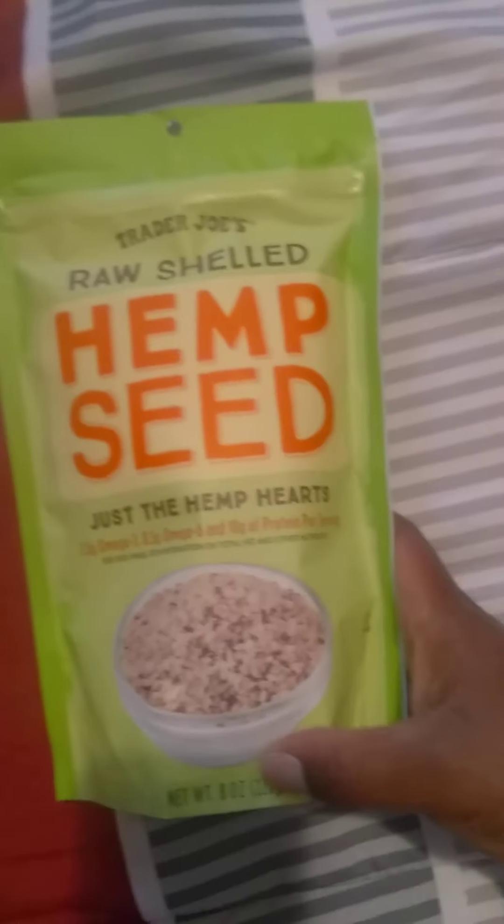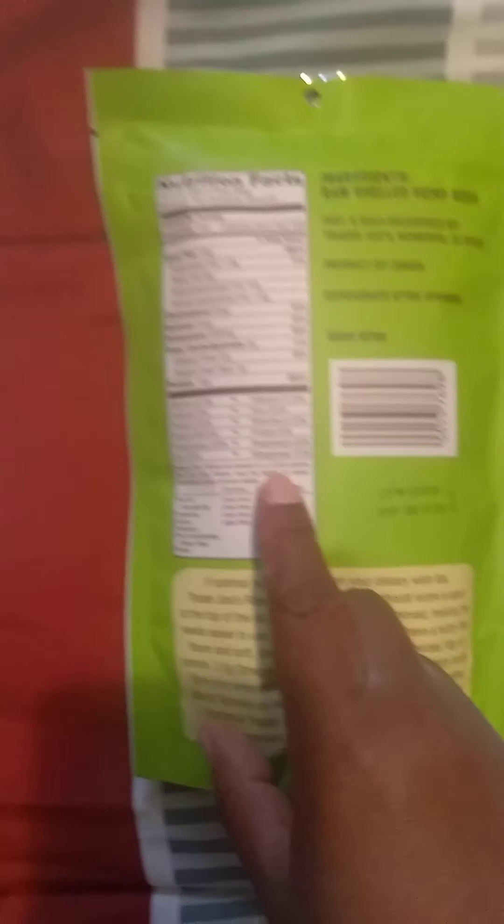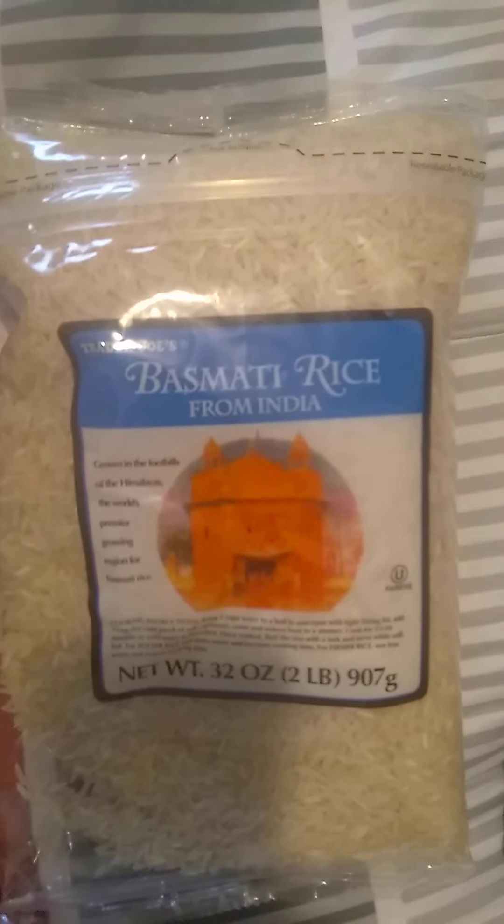I got hemp seeds right here, which is really good for you — high in magnesium. I think I got the last pack. I love this basmati Indian rice, but some people say it's fake rice or made of plastic. I hope not, but I love the way it tastes, the texture and everything.